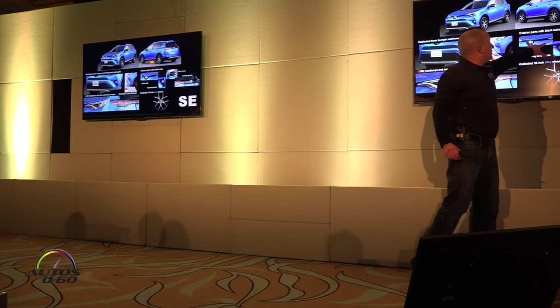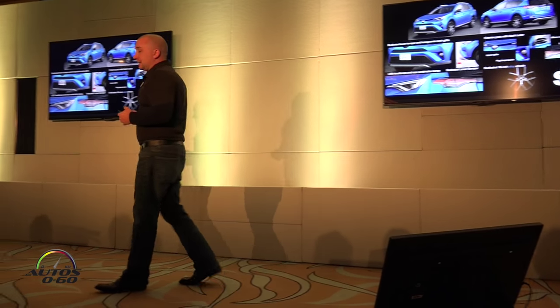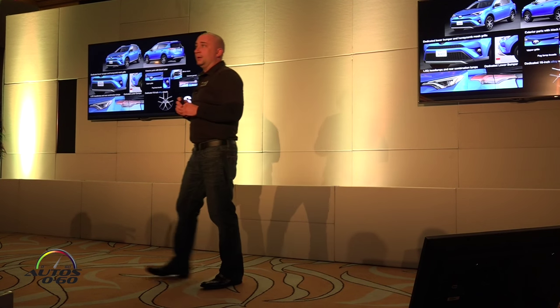The rest of the parts on the outside, like the fog lamp bezels and the mirror visors in front of your trim, get a black luster. The one we have here today that has the black luster is the one in Barcelona Red — it looks really sharp. You'll see that black stand out really well. It also has LED headlights and tail lights, which we'll talk about in a minute.